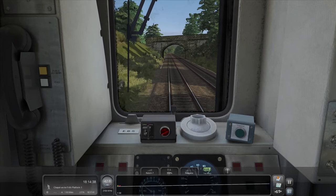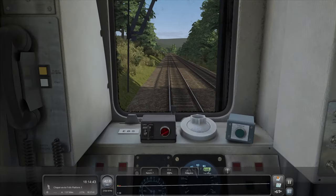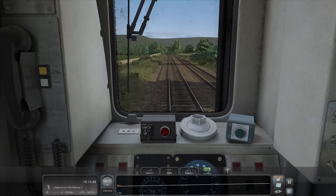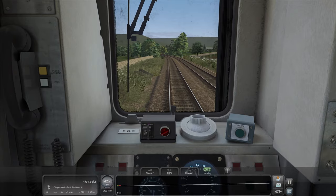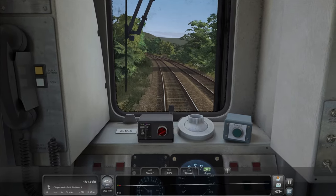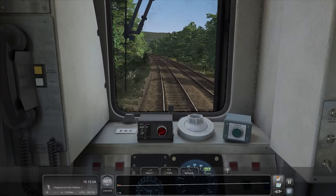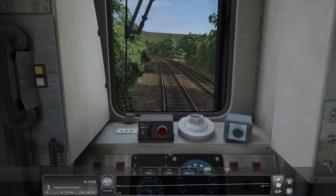I think 42.6 mph is all we're getting on this, to be honest with you. The hill has gone even steeper — 1 in 58. If you're not too sure what that means, it means for every 58 metres we travel, we go up one metre. So that is a really, really steep hill for a railway. If it was a car you'd just fly up here, but for a train that's so heavy, yeah, this is a steep hill indeed.